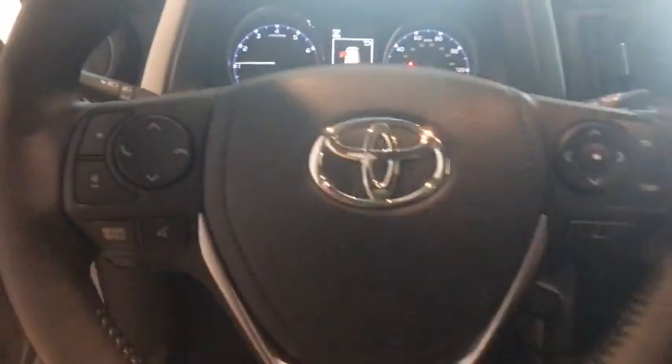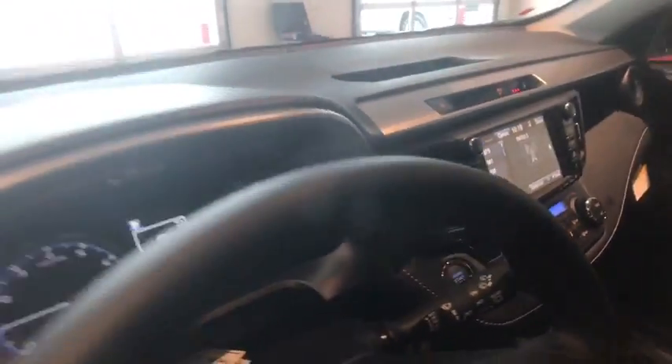Traction control, navigation system, leather-wrapped steering wheel, dual airbags, alloy wheels, power steering, four-wheel disc brakes, electronic stability control, rear window defroster, fog lights, compass.